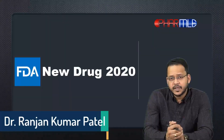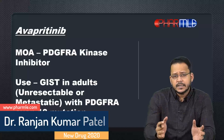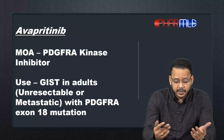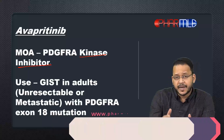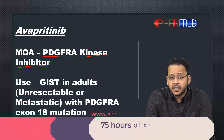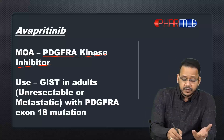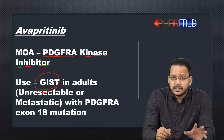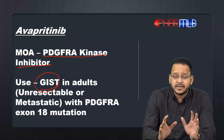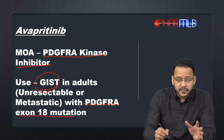Hello guys, today let us discuss a new drug approved by FDA in 2020. The drug is called Avapritinib, and from the '-inib' suffix you might have guessed it is a kinase inhibitor. The kinase it inhibits is called PDGFRA — Platelet Derived Growth Factor Receptor Alpha. Inhibiting this kinase is effective for treatment of GIST, or gastrointestinal stromal tumor, specifically for metastatic or unresectable cases caused by PDGFRA exon 18 mutation.